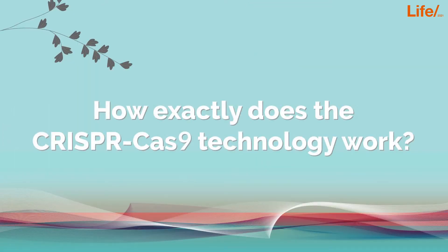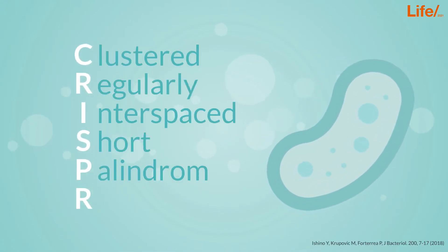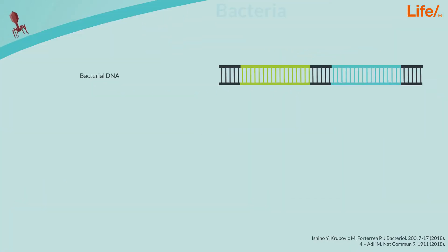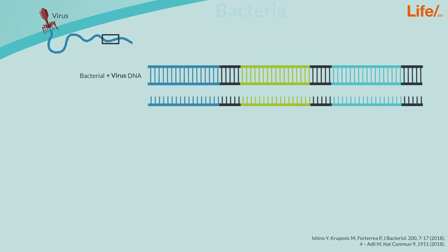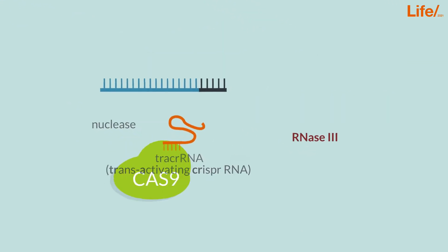So how exactly does the CRISPR-Cas9 technology work? CRISPR are natural short gene sequences in bacteria, which act as an adaptive immune response. When bacteria detect the presence of a virus genome, they produce an RNA sequence which matches a piece of the invading virus genome. This piece of RNA sequence will be flanked by CRISPR to finally form a complex with the protein Cas9.